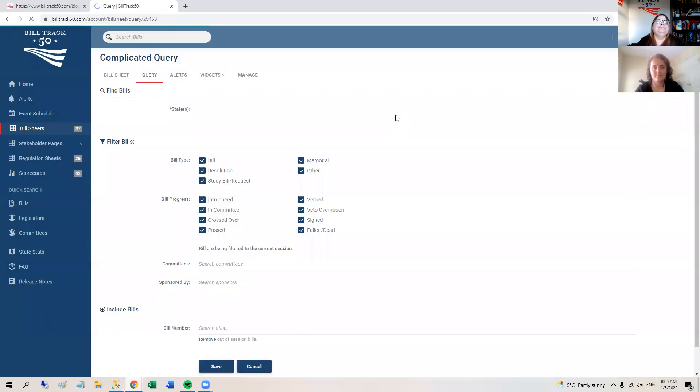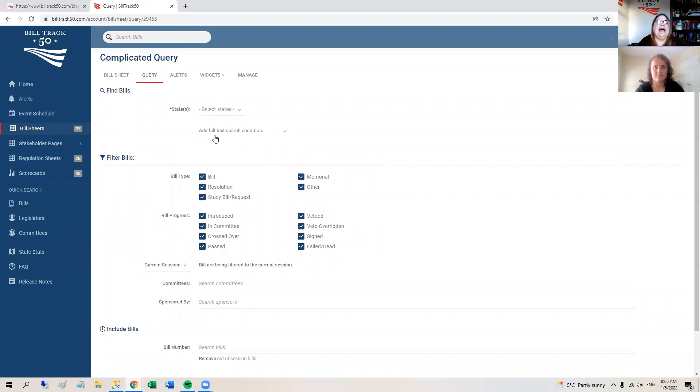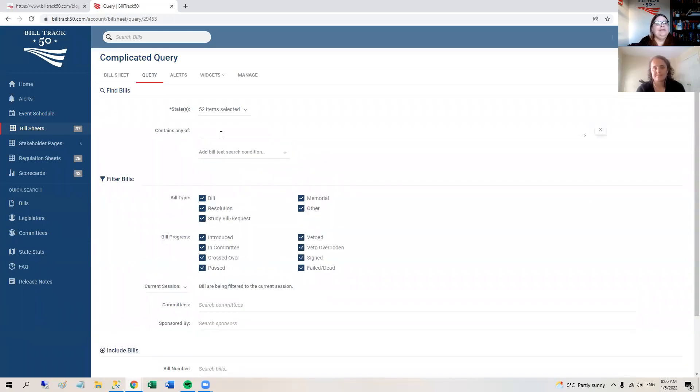The new screen looks pretty much like the old screen — we try to make everything comfortable. All the action is here in the 'add search conditions.' As always, you've got to start by picking a state. And then instead of having the 'any of,' 'all of,' and 'none of' boxes already fixed, you now get to choose what kind of search you want to do and, importantly, how many lines you want.